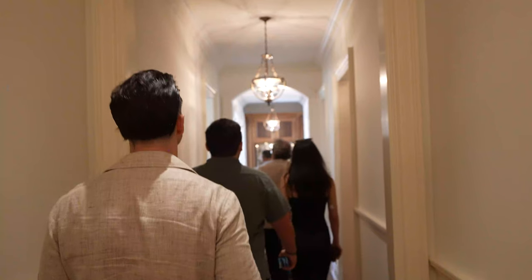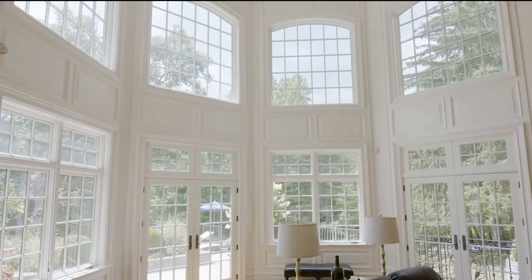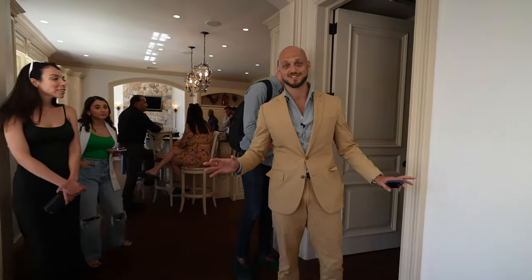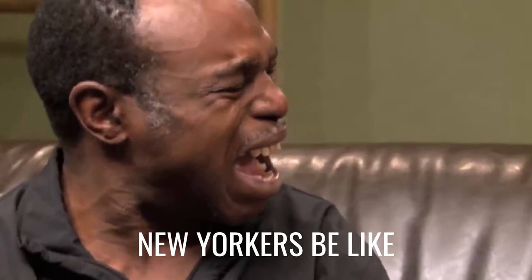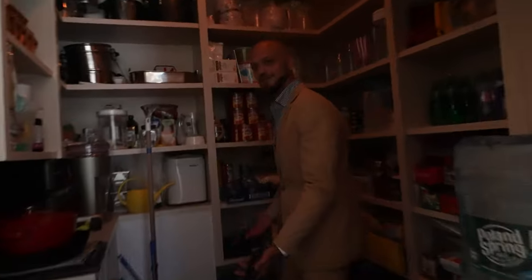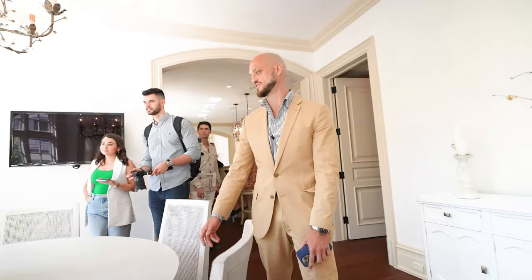We just arrived. Double height ceilings — look at this, it goes all the way up to the top. This pantry is as big as a studio in the East Village — it's totally where everybody used to live. This is enough for a bedroom; I mean, I could sleep here. This is just the pantry. You get so much value being out here in Westchester.